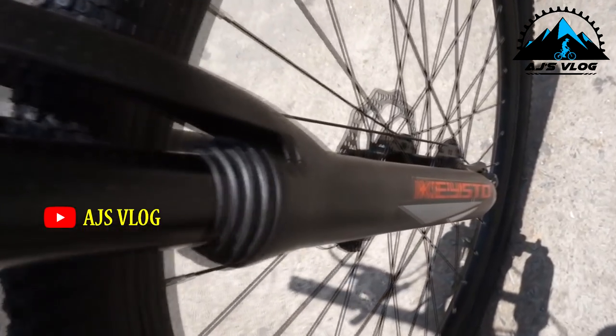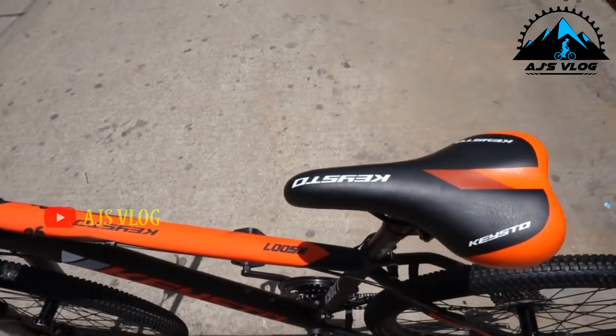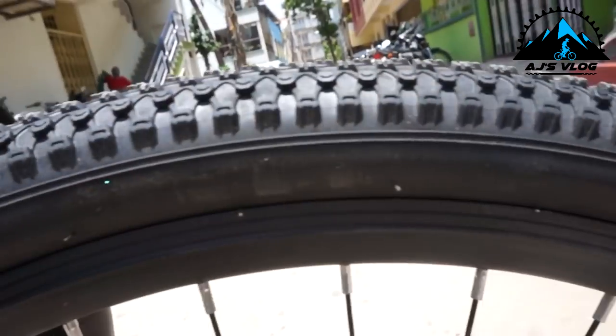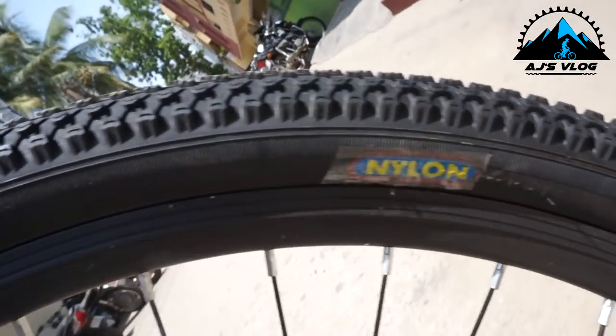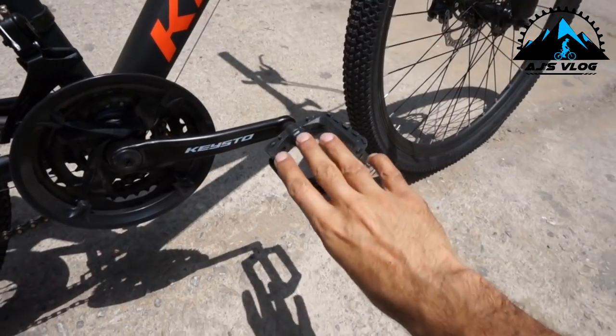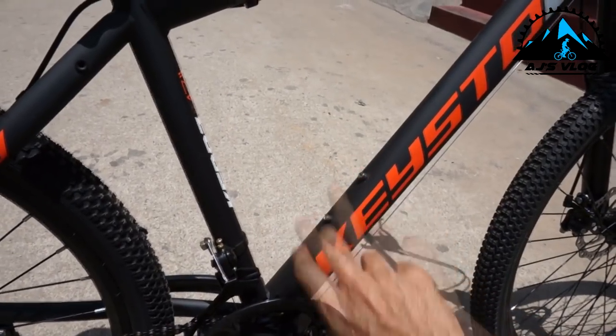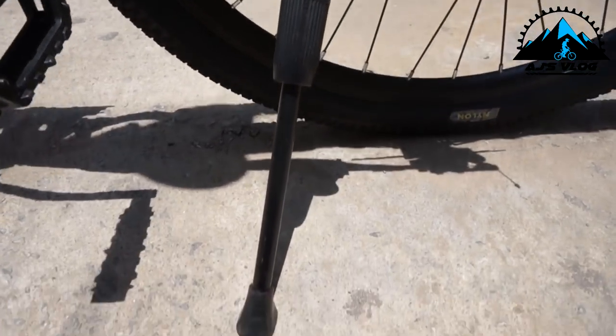The front fork has a coil suspension. The seat is quite comfortable. The 26-inch tires are mounted on single wall alloy rims. Plastic pedals come standard on the bike. There is a single accessory mounting point and a side stand is also provided.